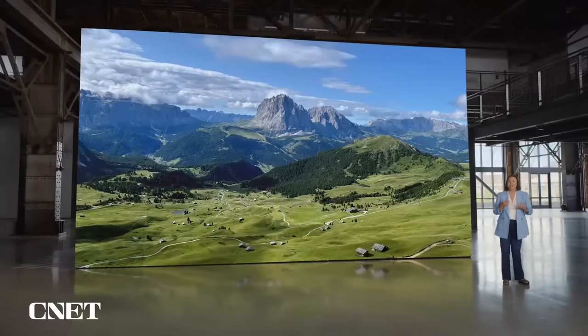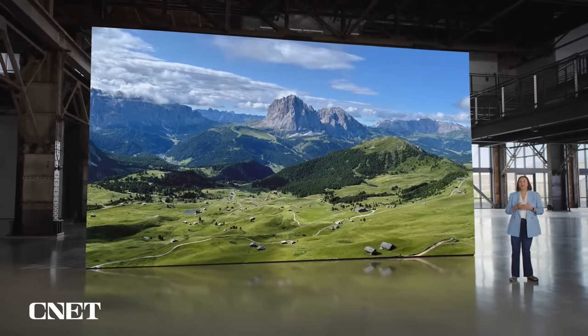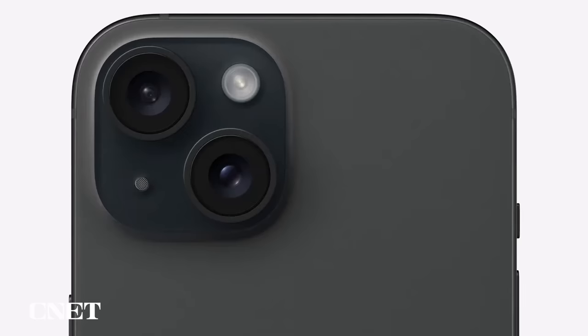This 48-megapixel camera opens up some exciting capabilities. Say you're outside on a bright sunny day — you can maximize resolution with a 48-megapixel photo like this majestic landscape, which captures the fine details of the mountains, the rolling hills, and even the individual shingles on the houses. Of course, most of the time it's best to balance detail and light capture, so we use computational photography to take the main camera to the next level.